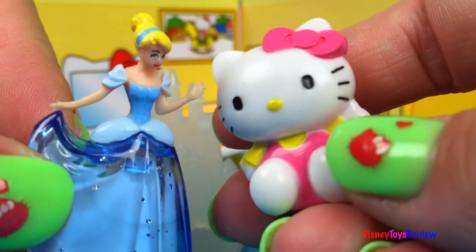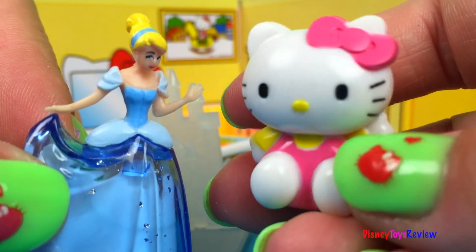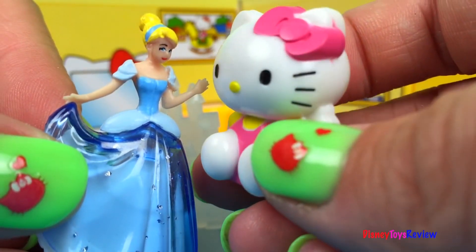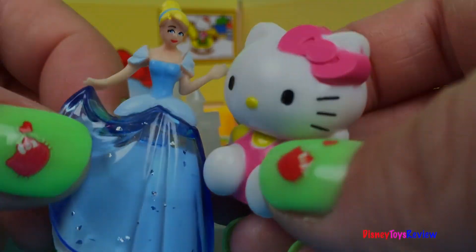Don't forget to subscribe and stay tuned right here on Disney Toys Review for more videos with your favorite toys. Let's go out and play, Cinderella. That sounds lovely. Bye!